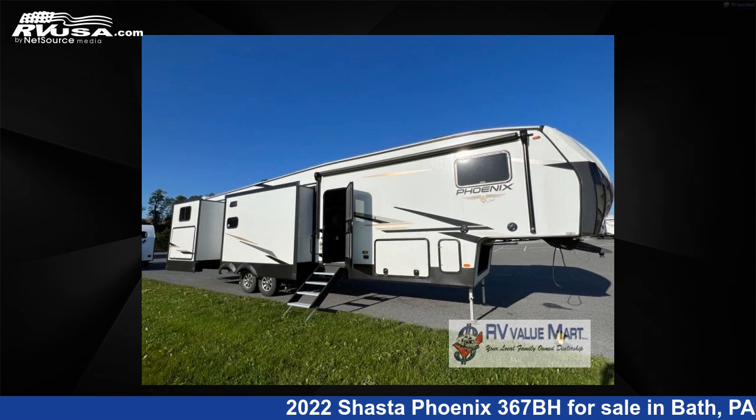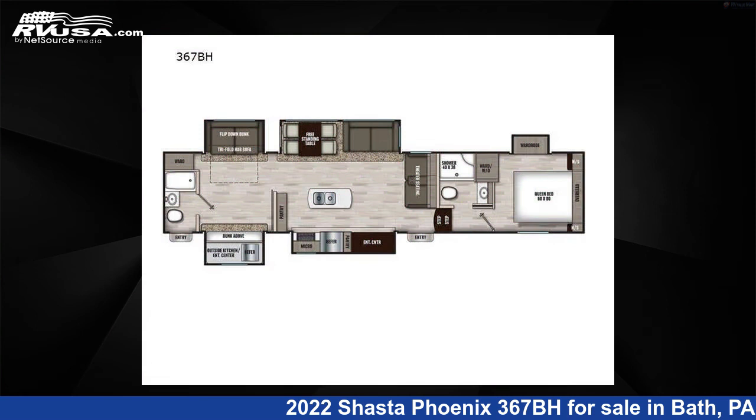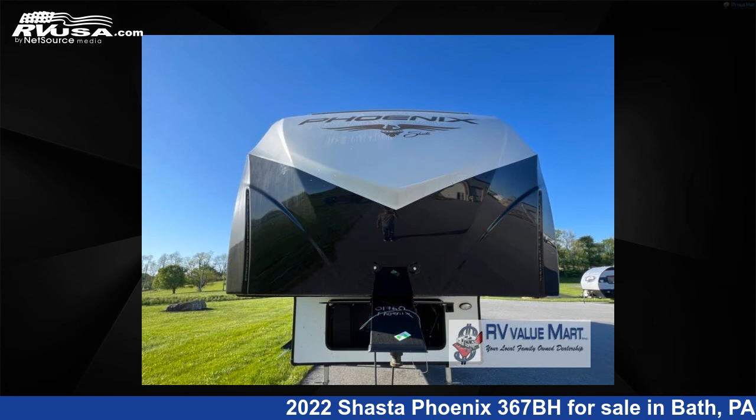This 2022 Shasta Fenix 367BH is a fifth-wheel RV. It is located in Bath, Pennsylvania 18014, and is offered for sale by RV Value Mart.